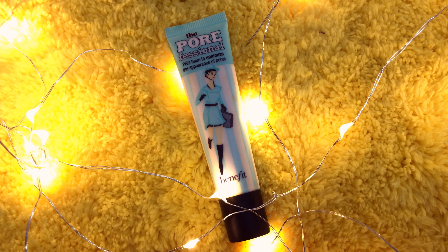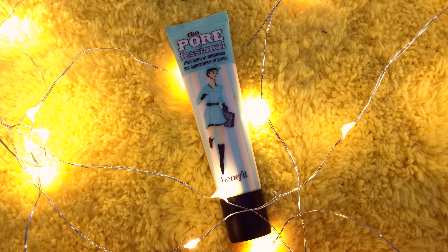For makeup, I have the most expensive makeup item I have ever purchased, and that is the Benefit Porefessional. I got this for Diwali, and the reason I'm showing it in the favourites is that I have very little makeup.